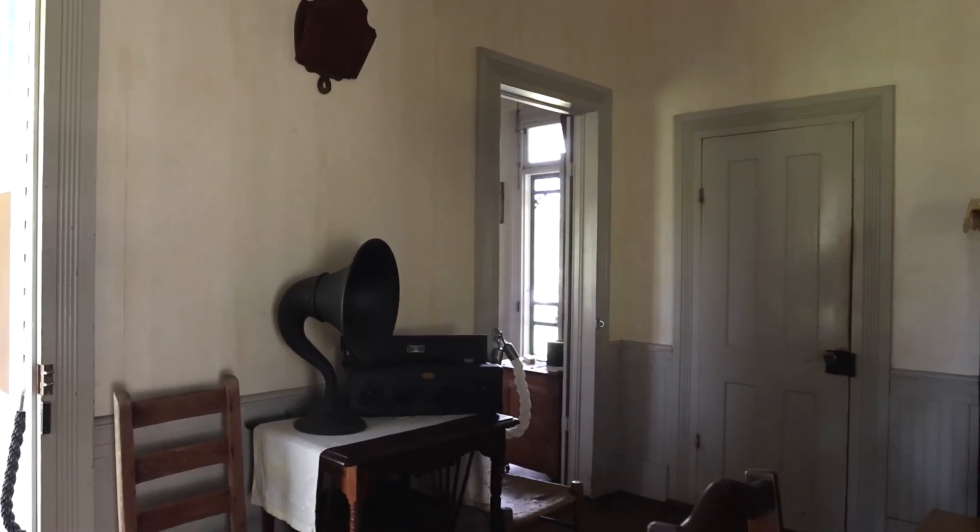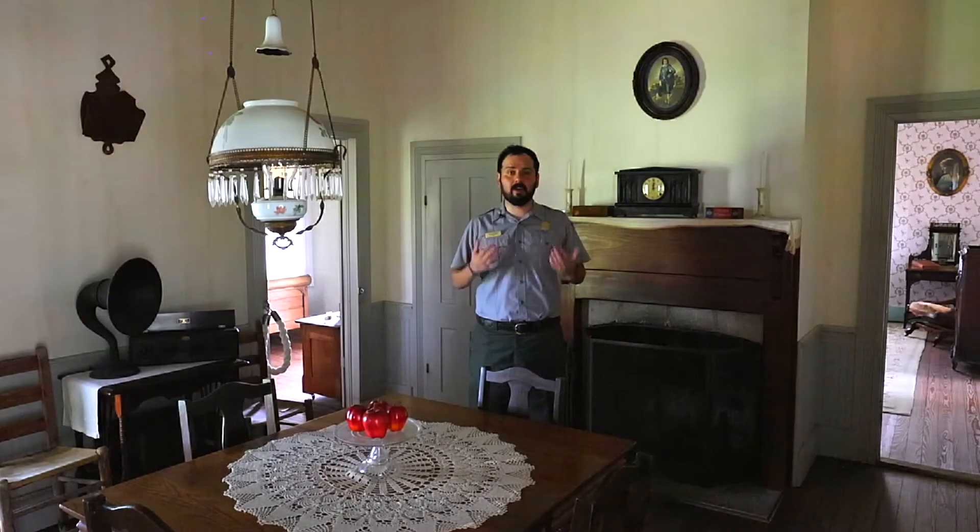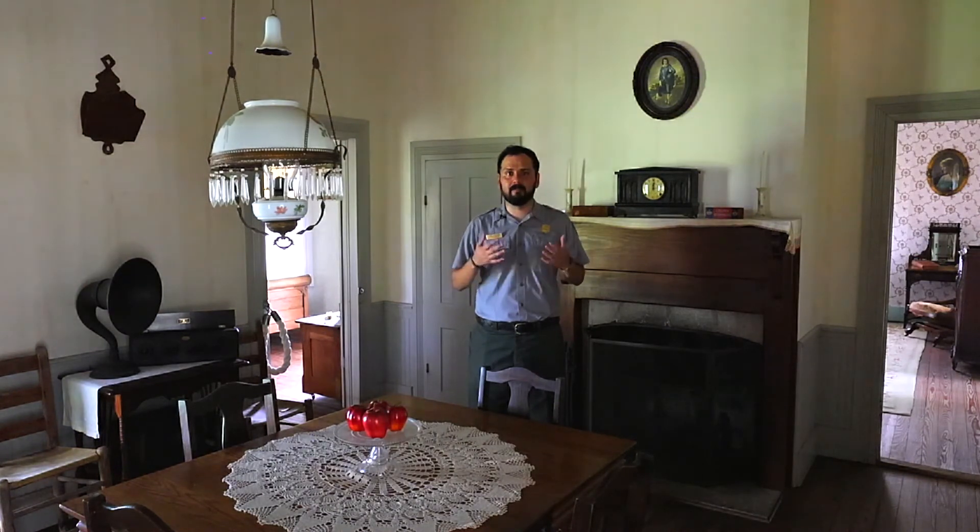"We had spelling bees, sang songs before the fire, and listened to many anecdotes or stories of early pioneer days." What artifacts in this room can help you understand more about what the Johnsons did in here?